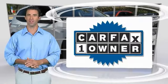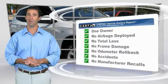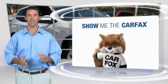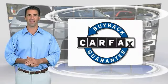This is a one-owner vehicle with the Carfax Vehicle History Report. Be sure to find a complimentary copy of this report online or contact the dealership. This vehicle also qualifies for the Carfax Buyback.